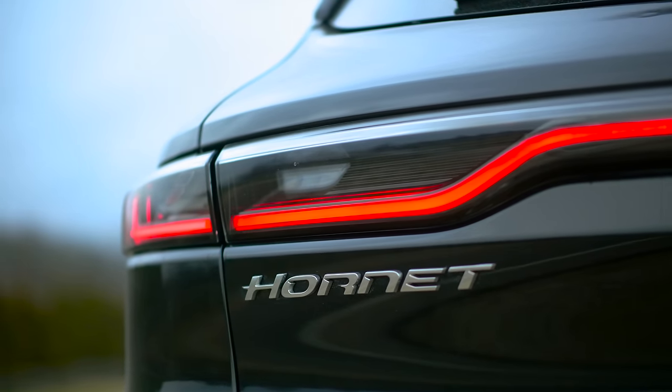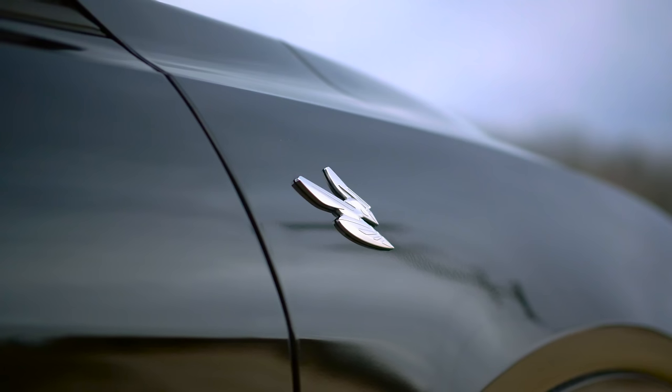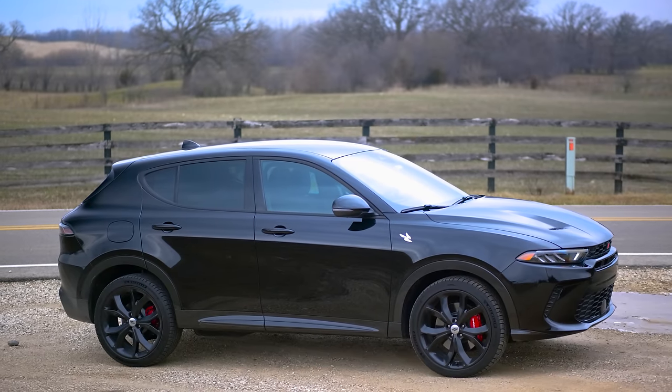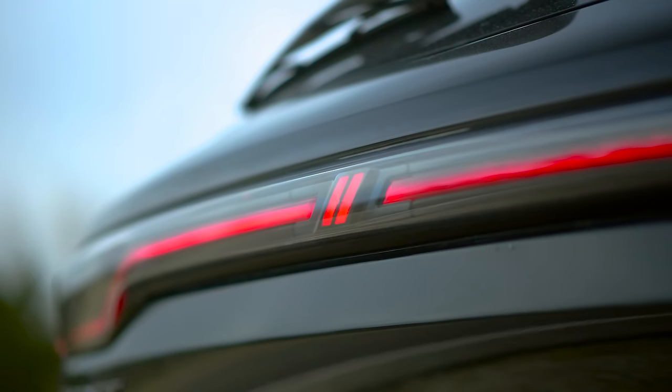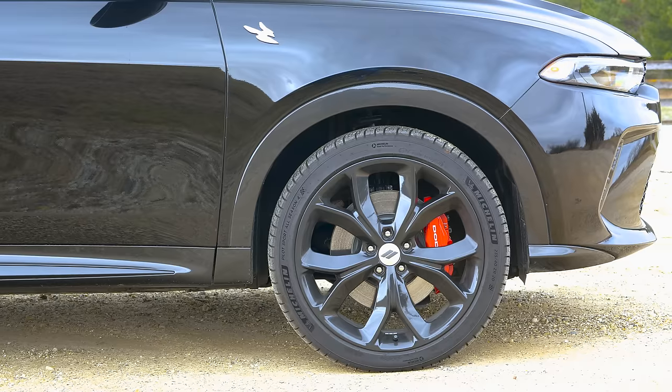The Dodge Hornet is a CUV where they've taken a very old architecture and tried to create something new out of it. The angle they're going for is fun and fast. In this video, I'm going to talk a little more seriously about it and Jack is as well.